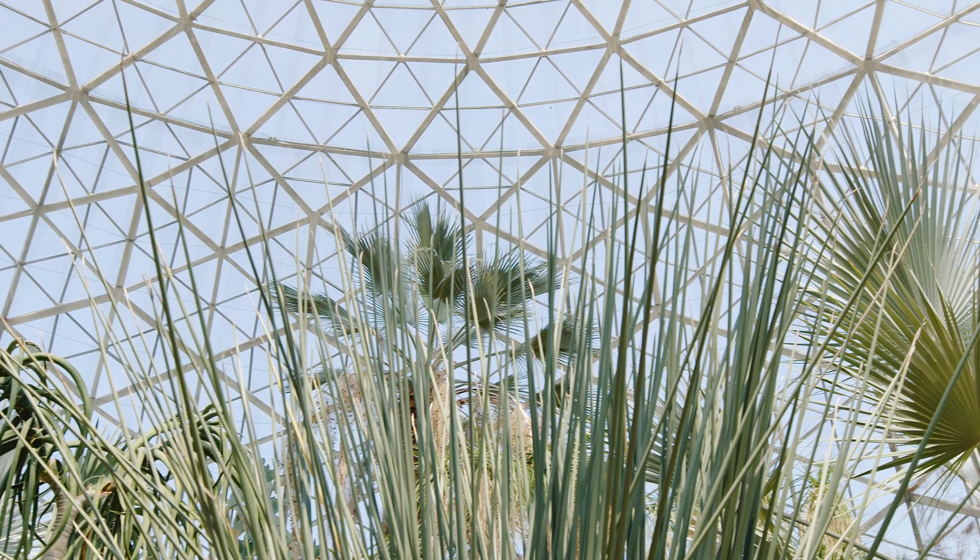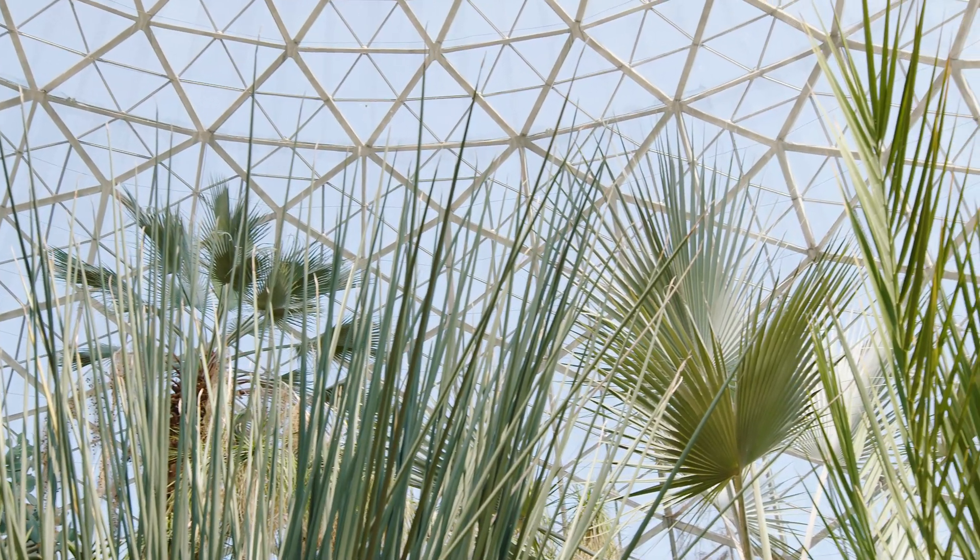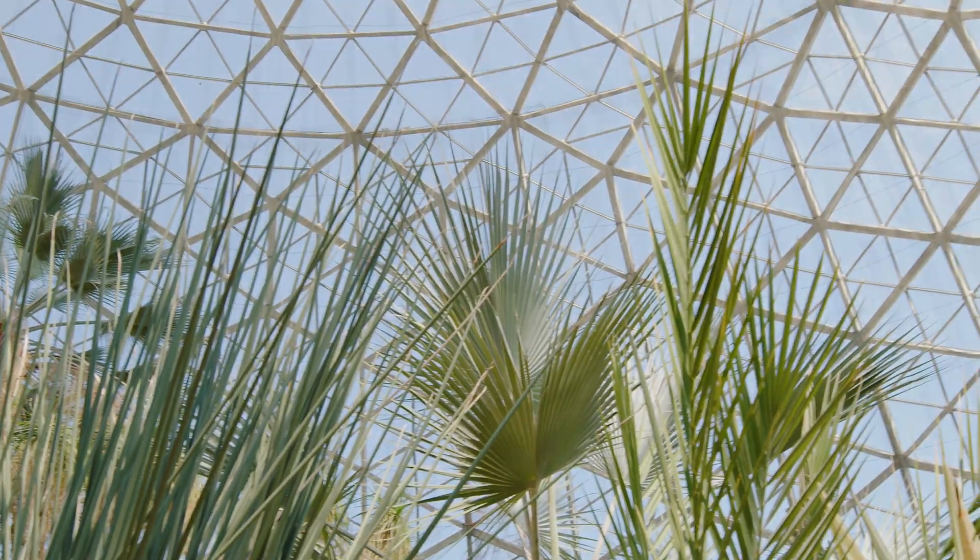Whatever the future of the domes looks like, we can't just think about the glass and the way it looks on the skyline. We need to think about how that facility is operating and make the right investments so that we're able to have more sustainable nature in the future.